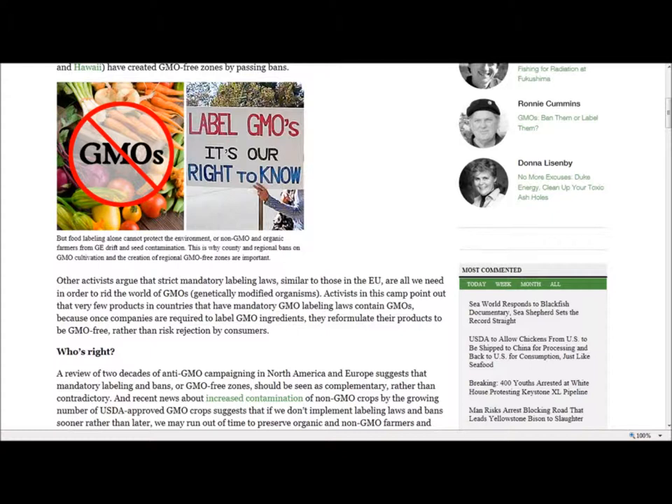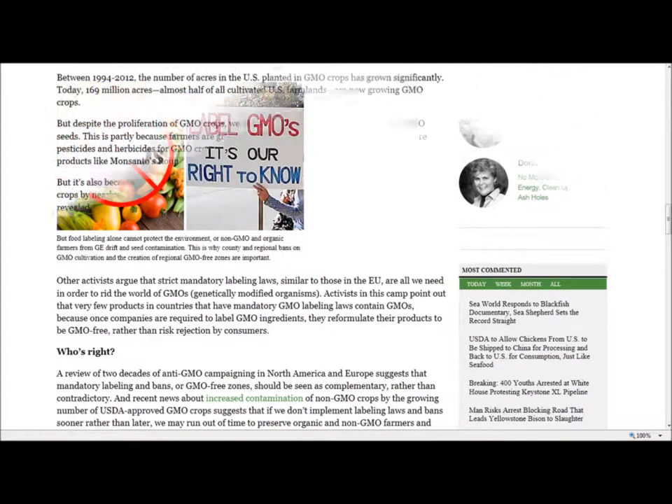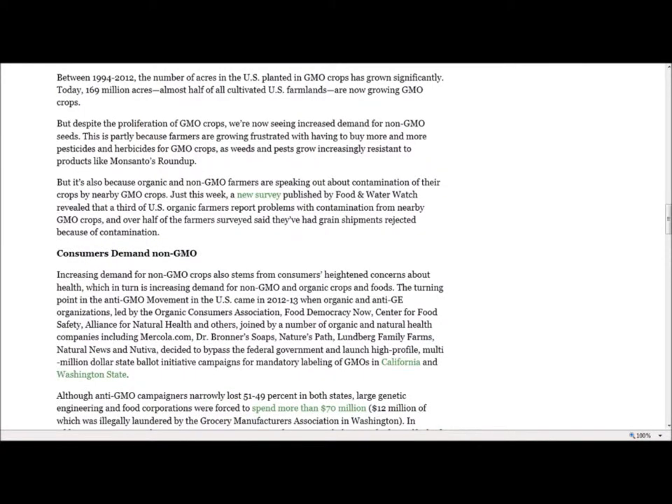The largest food fight in history will soon intensify. GE companies are arrogantly and foolheartedly attempting to introduce genetically engineered fish, apples, and agent orange herbicide-resistant corn and soy on the market, just as human health and environmental concerns are escalating. These new frankenfoods and crops will survive in the marketplace only if there's no mandatory labeling laws and no legitimate safety testing.